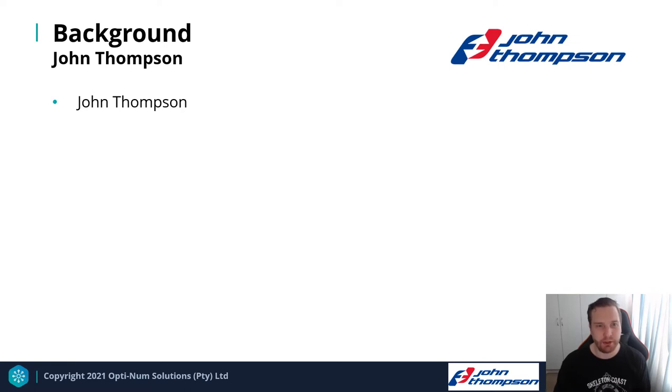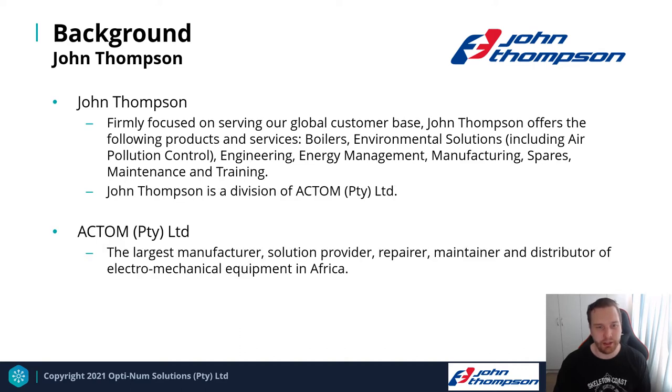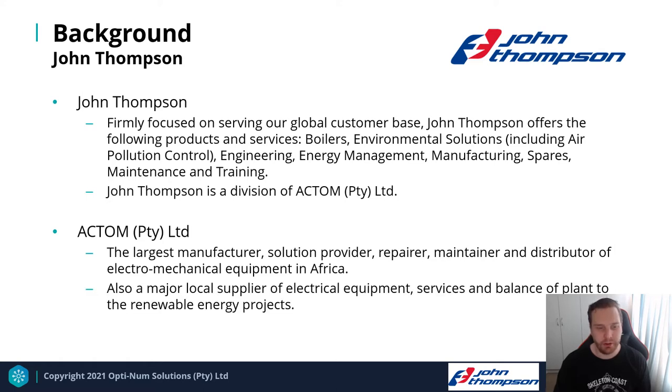John Thompson is a global provider of boilers, environmental solutions, engineering, energy management, manufacturing, spares, maintenance, and training. They're part of a division of Actum, and Actum is the largest manufacturer, solution provider, repairer, maintainer, and distributor of electromechanical equipment in Africa, as well as a major local supplier of electrical equipment, services, and balance of plant for renewable energy products.